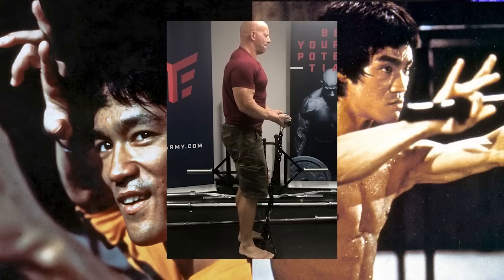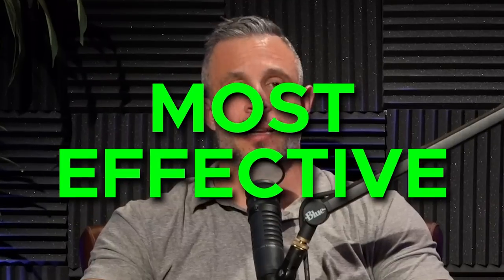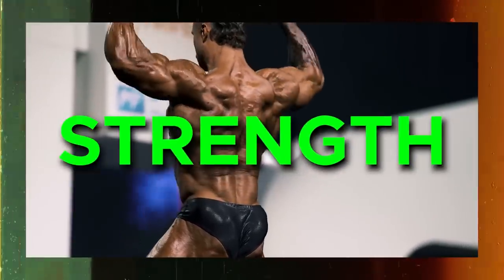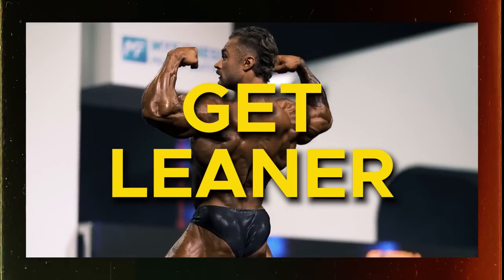Isometrics are probably the most underutilized, undervalued, yet most effective training tool. Isometrics can help you build muscle and strength, and thus help you burn body fat and get leaner — yet nobody ever uses them or does them properly.